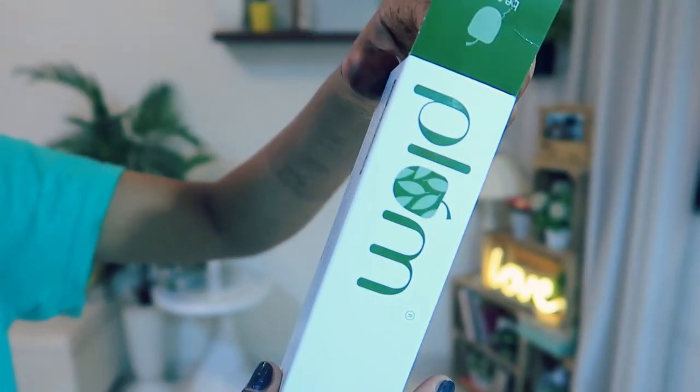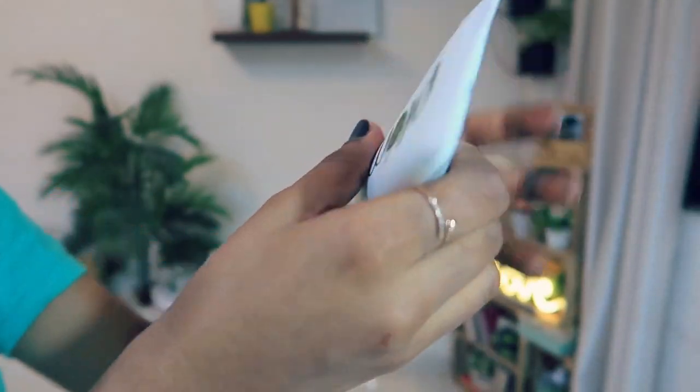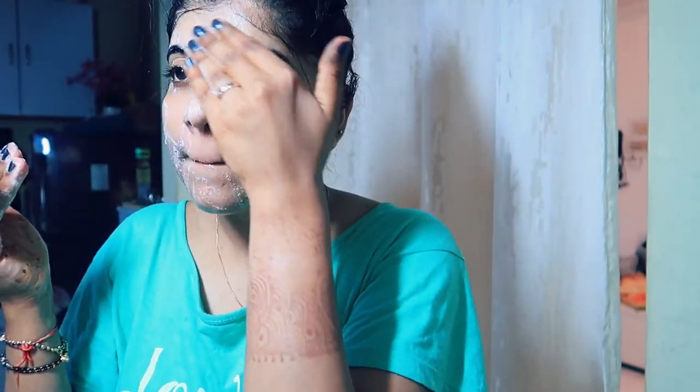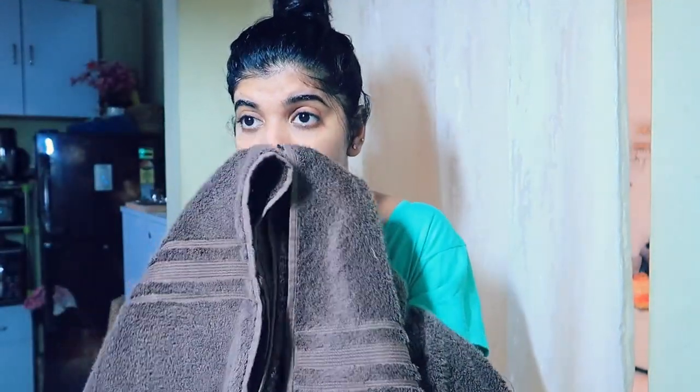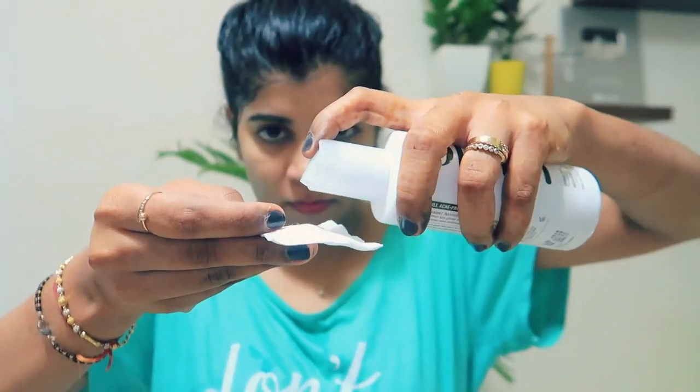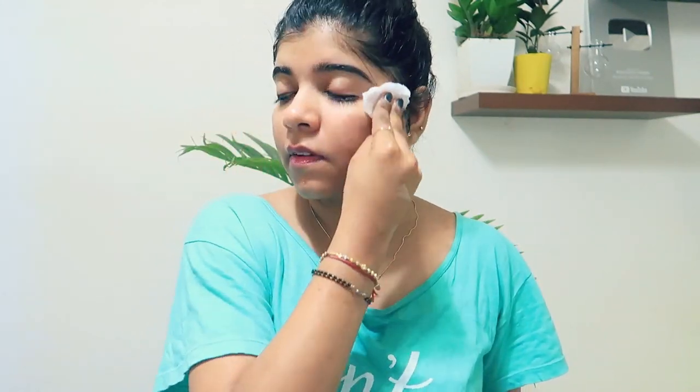For the first step, you have to use the cleanser — take a pea-sized amount on your hands and cleanse your face as you normally would. It has some elements that felt like gentle scrubbing on the skin, but it was definitely not harsh. After washing your face, you move on to the toner. I have quite sensitive skin and normally toners give me a lot of burning sensation, but with this toner nothing like that happened, so I am happy with it.